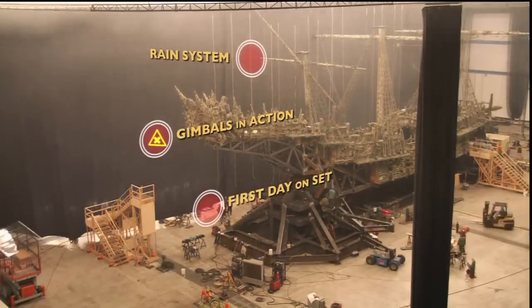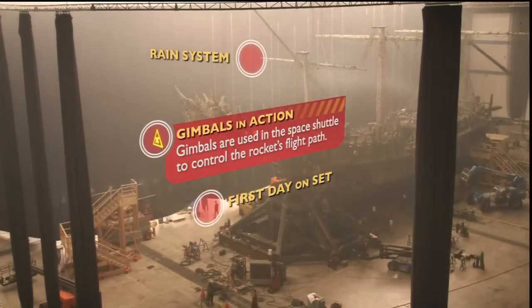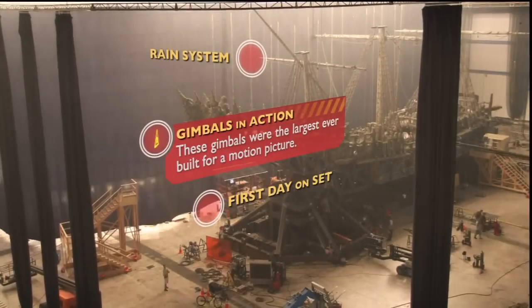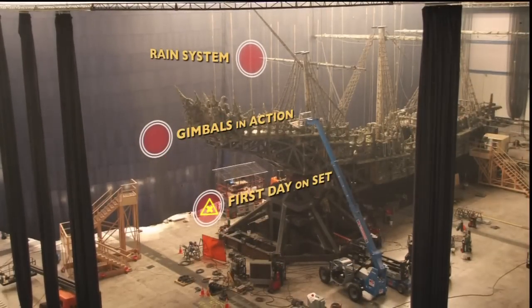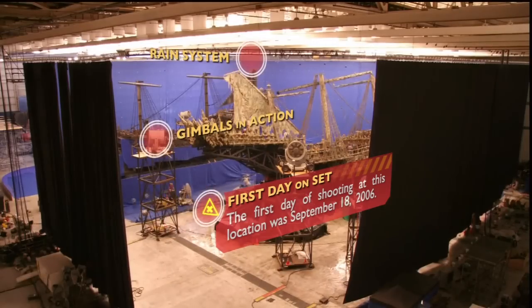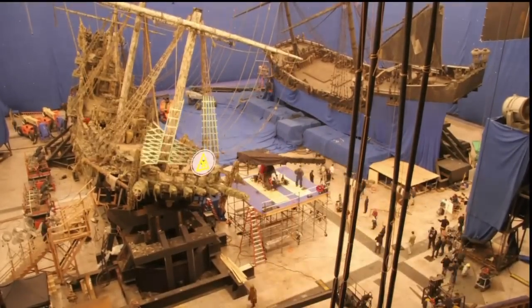The blue screen is now drawn over the Black Pearl as the filmmakers start the first day of principal photography. You can see the other crew members are still hard at work finishing up the Flying Dutchman. From this wide angle, we can see just how big the Palmdale stage is and why we needed so much blue screen to cover it.